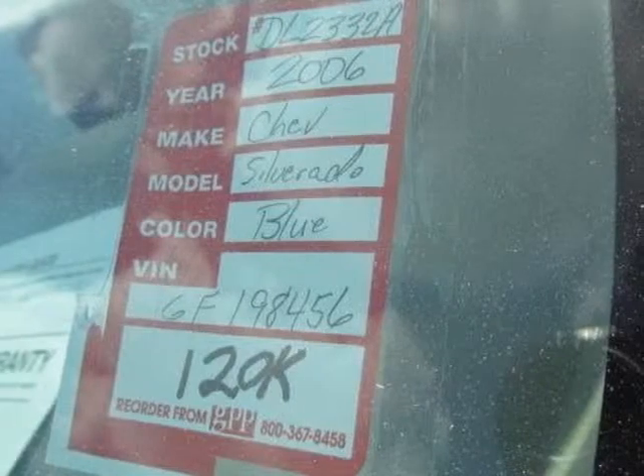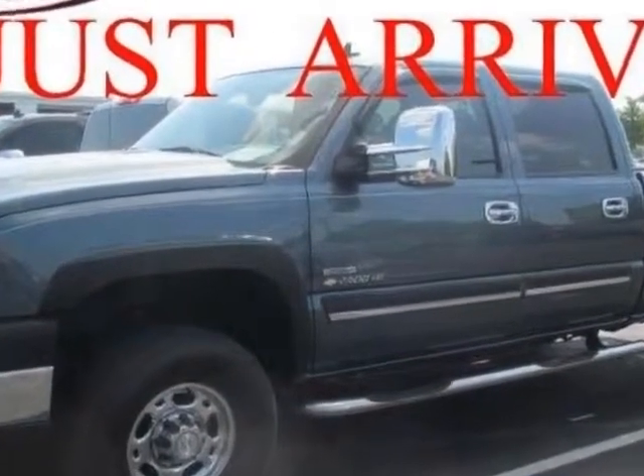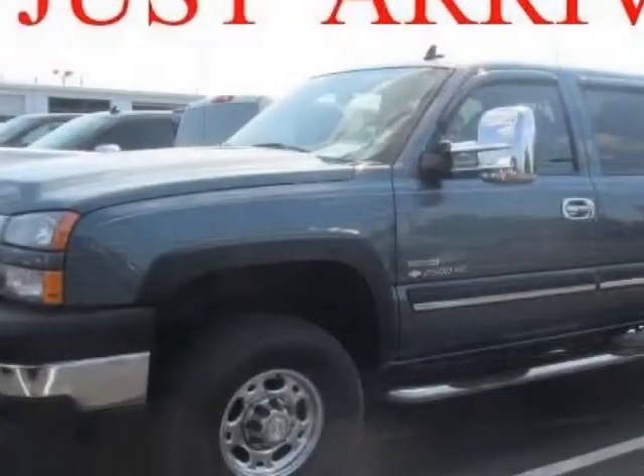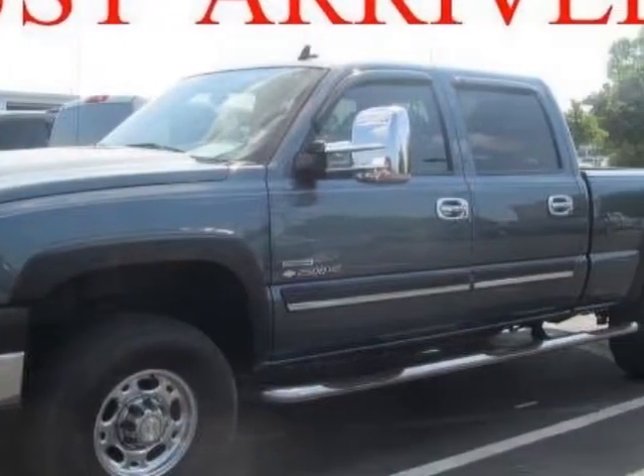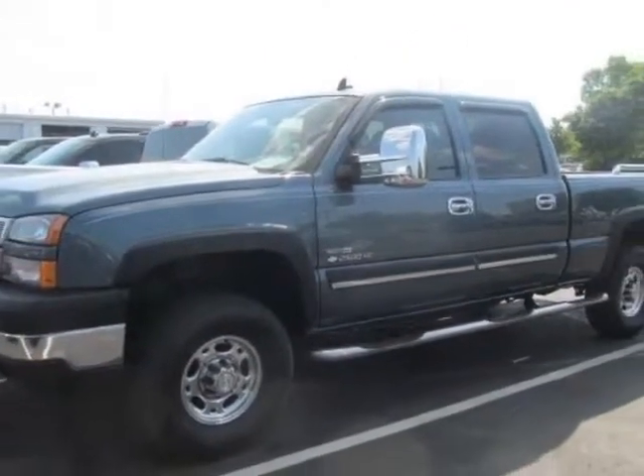Additional options for this vehicle include power driver's seat, CD player, tinted windows, and driver airbag. Call 888-817-5744 or email our friendly sales staff today to schedule a test drive.